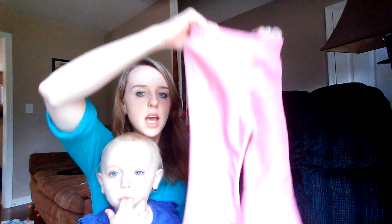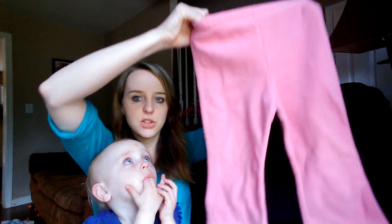We got these fleecy warm pink pants. These are 3Ts. These are from the Children's Place. They were 50 cents.